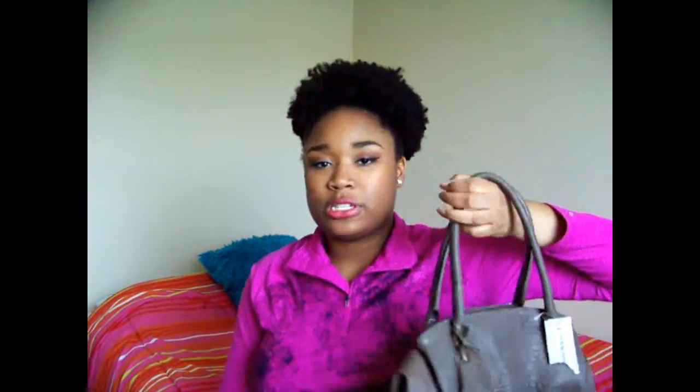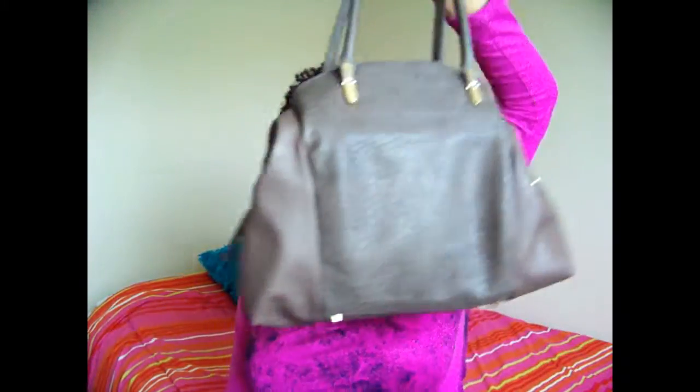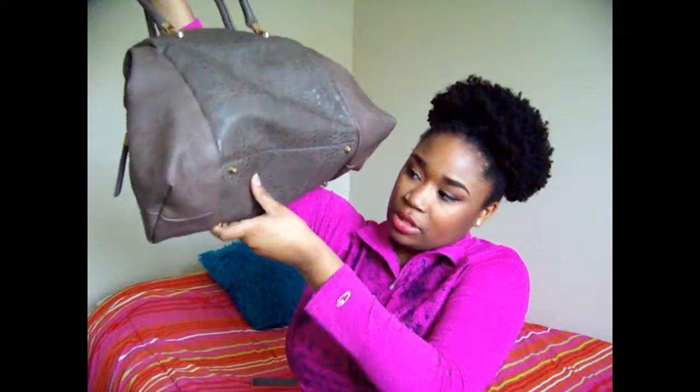My mom also got me another purse, and she put stuff inside purses as Christmas gifts so you don't have to wrap everything. This one is from Buckle — it says something like 'expression' on it — and it has little studs on the bottom which I think is really cute. It reminds me of the Rocco bag.